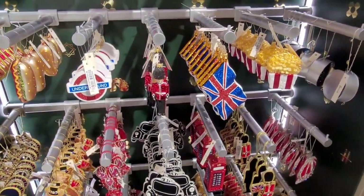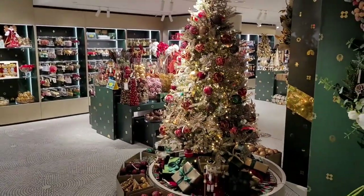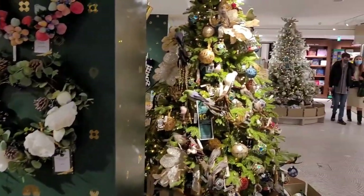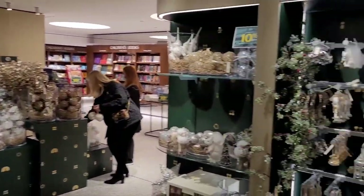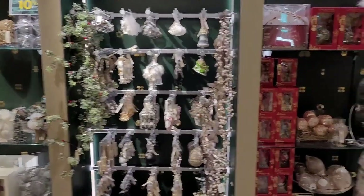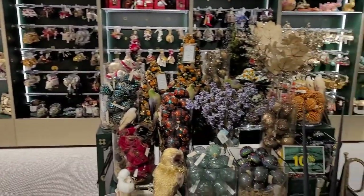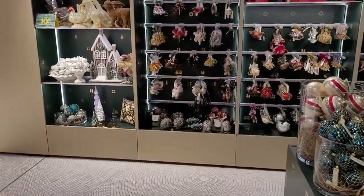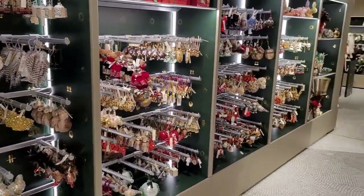And Harrods is no exception. Here's the London Array. You can also see there's plenty of space to walk around — you're not going to bump into other people, which is ideal for these times as well.